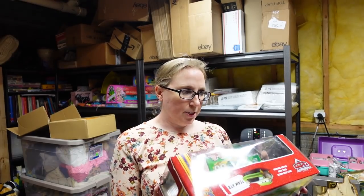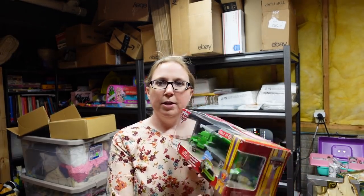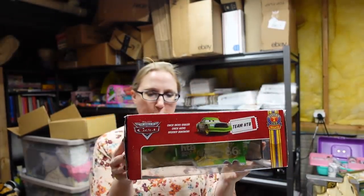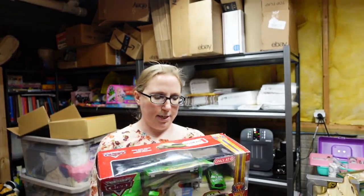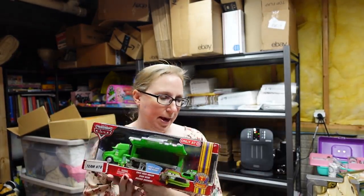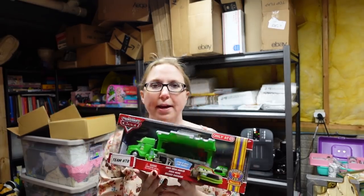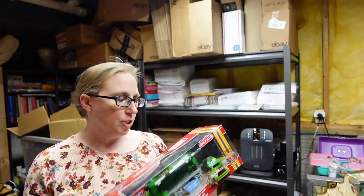This here is brand new — it's a Cars Chick Hicks hauler toy, still in the packaging. I don't see a year on it, but it's from when Cars first came out. It was a Target exclusive. These were selling pretty high and it has quite a few watchers. I'm going to list this as a buy it now for $79.99.